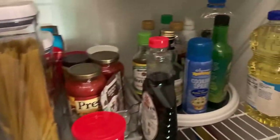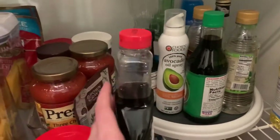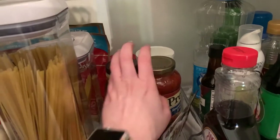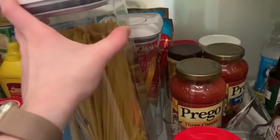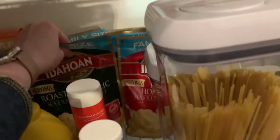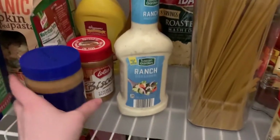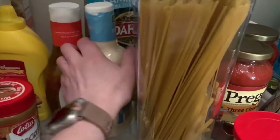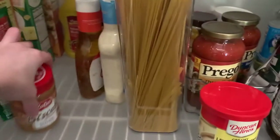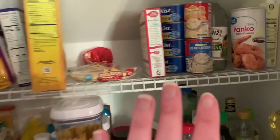On the top shelf I have all my sauces, vinegars, and oils on a turntable which makes it super easy to access. I have a small container with extra jars of tomato sauce, some pasta in airtight containers, dehydrated potatoes that we buy in bulk, and extras of condiments, peanut butter, and dressing. I do have a little bit of space here to get creative with.